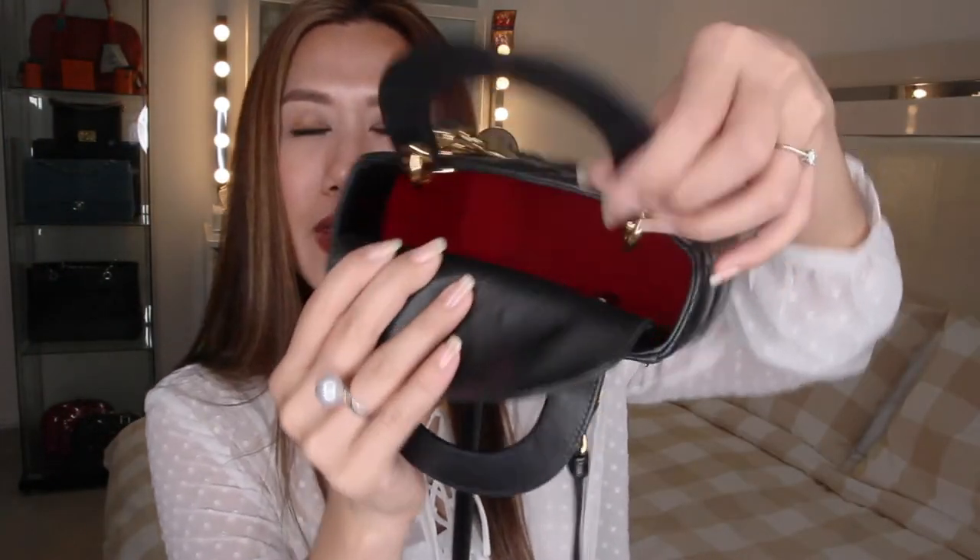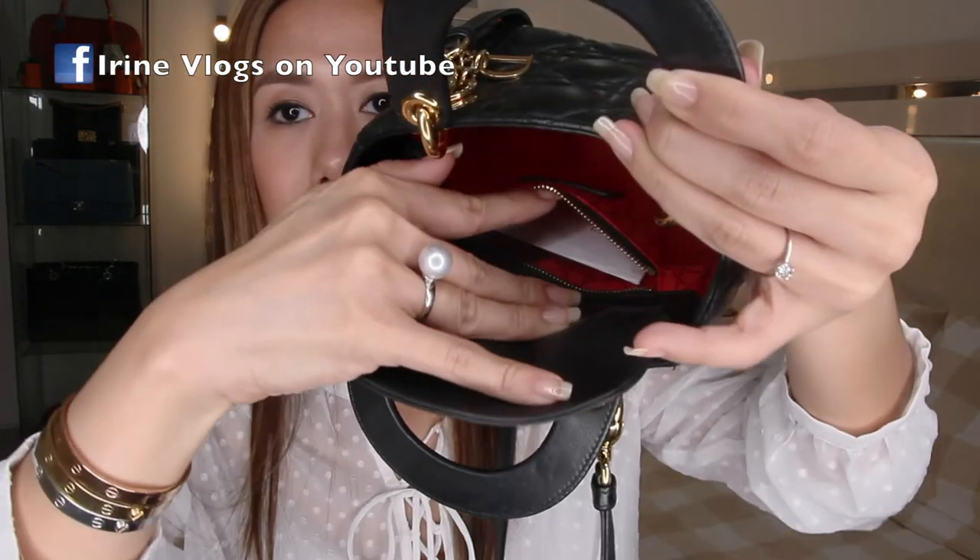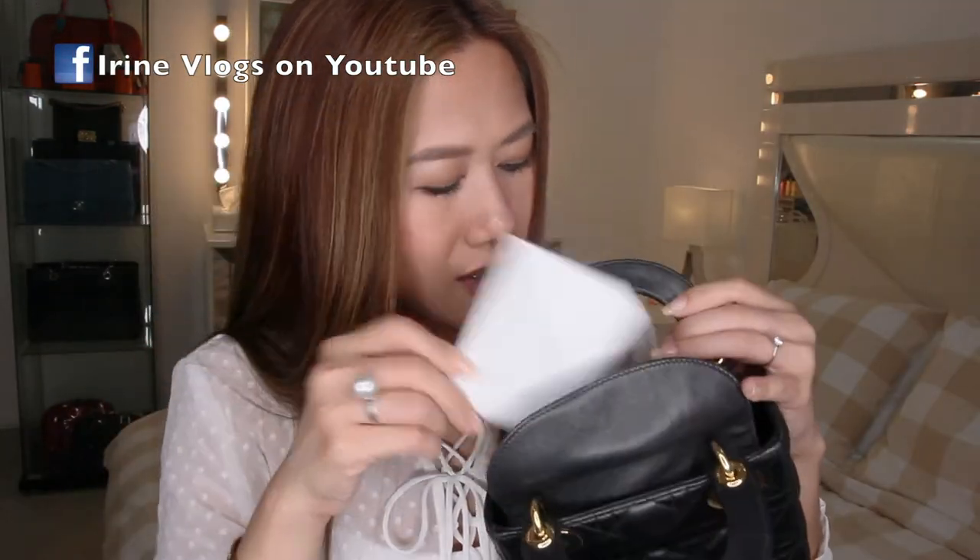The main compartment is now empty. In the zipper pocket inside, there's just the authenticity card.